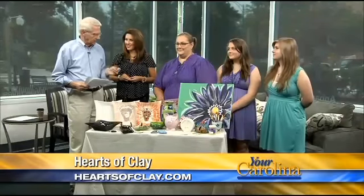Welcome back. Heads up — you're going to want to pay real close attention to this. This is kind of involved, but it's so much fun for anybody, any age. My grandchildren have been out and done this with Mary. This is Hearts of Clay, Tamara Jones.